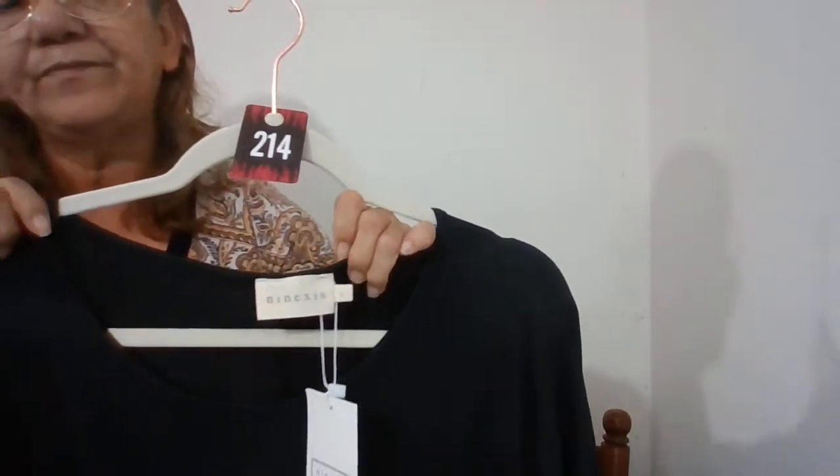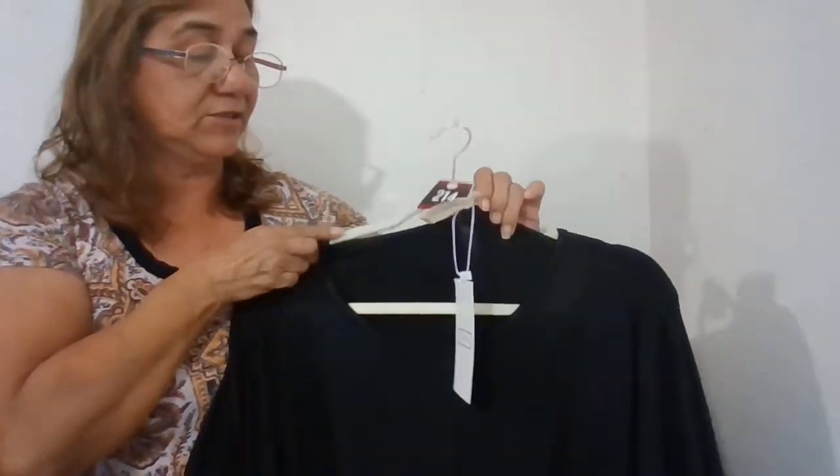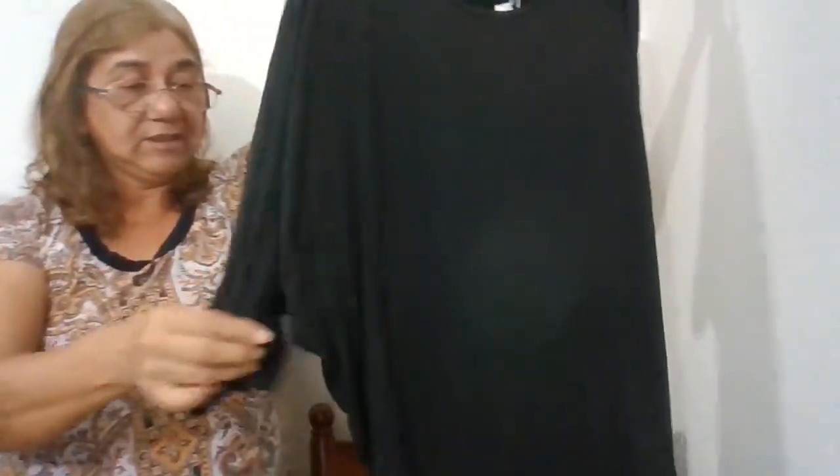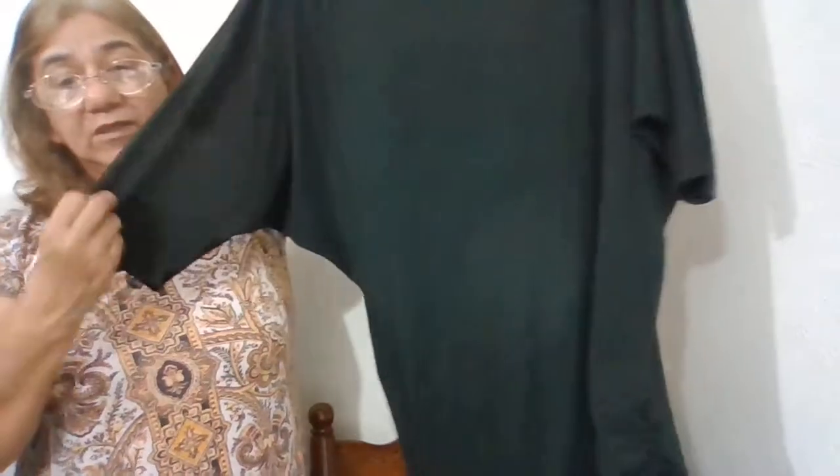This is a boutique brand, size large, new with tags — just a black dome sleeve, cinched at the bottom with ruching on the sides. It's just a plain black dress — like a mini dress on me, but it's past my knee.